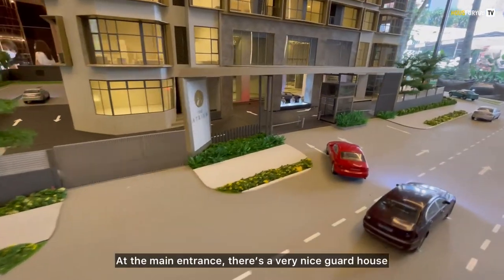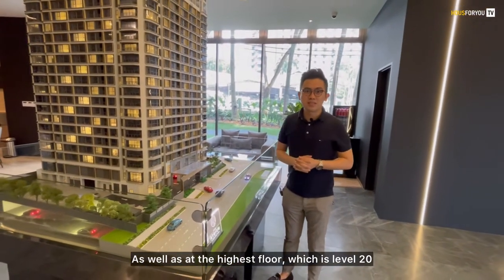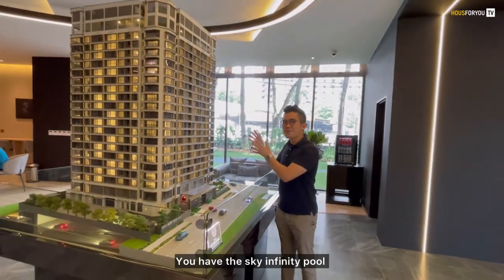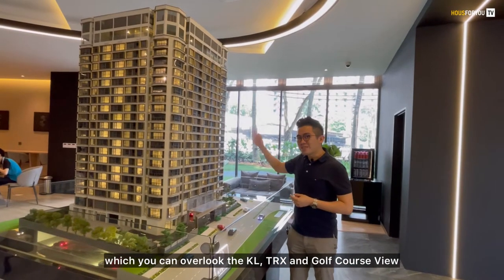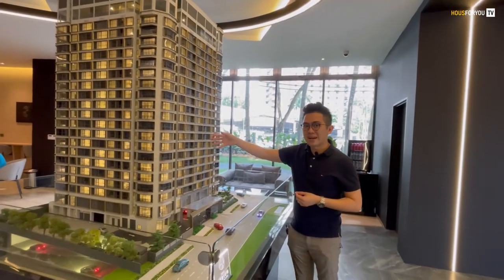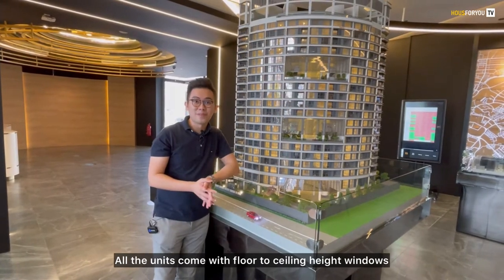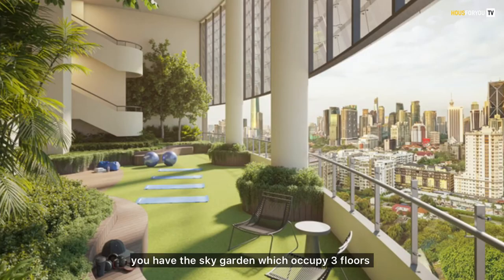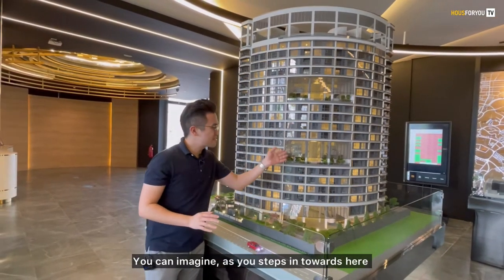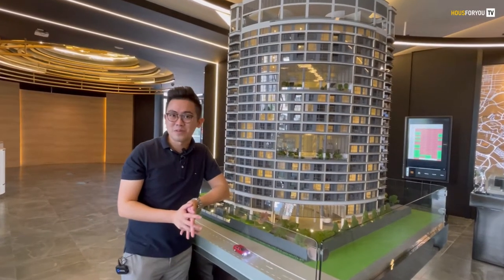At the main entrance, you can see there's a very nice gate house. At the highest floor, which is level 20, you also have the Sky Infinity Pool where you can overlook the KL view, TRX view, as well as a golf course view at the back. One thing I love about the Atrium is that all units come with floor-to-ceiling height windows. On level 6 and level 13, you have the Sky Garden which occupies 3 floors, so you can enjoy the scenery of KL right at your doorstep.